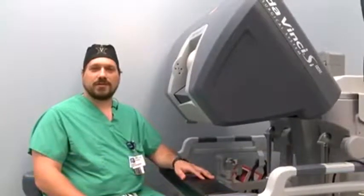Hi, I'm Dr. Brad Beckham, general surgeon and part of the surgery team at Baptist Memorial Hospital Golden Triangle. Tonight I want to talk to you about robotic surgery.